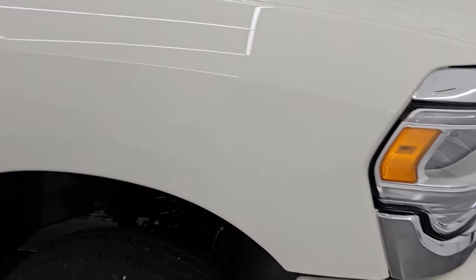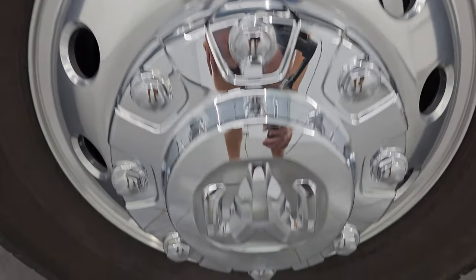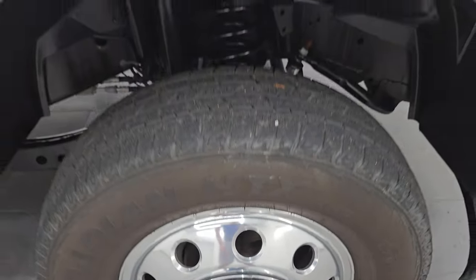The passenger side front fender is in very nice condition as well, and the passenger side front wheel has no major scuffs, scrapes, or corrosion — it's like a brand new wheel. The White Pearl has just a little bit of pearlescence in it, very subtle. You can see just how nice that paint is.